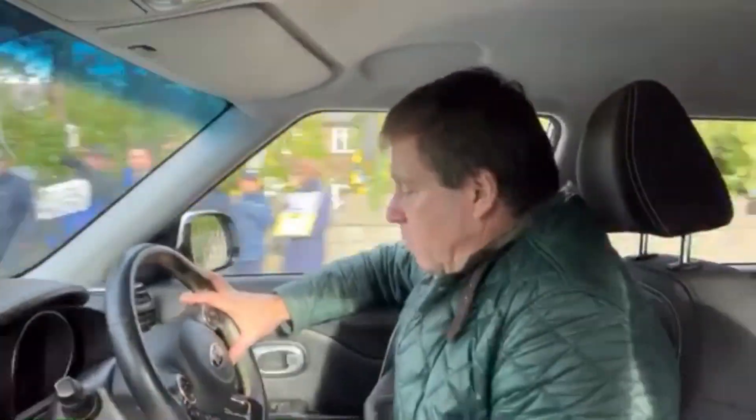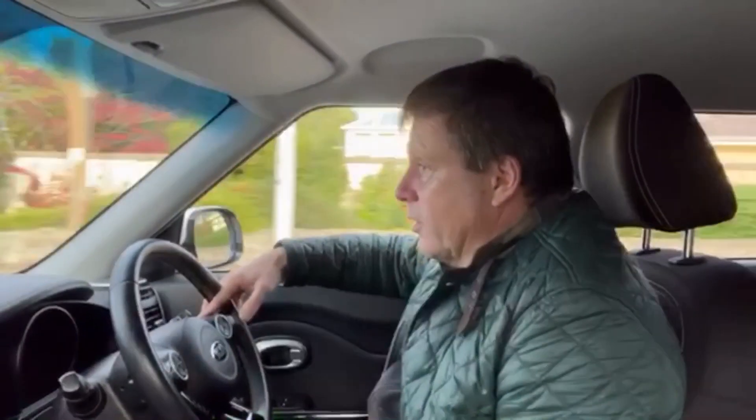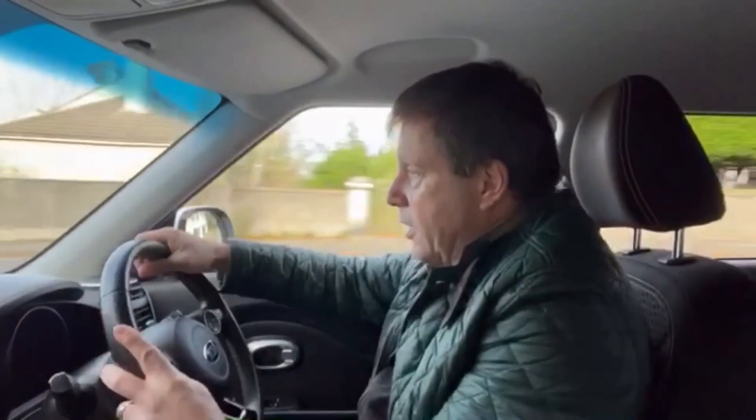Cruise control here. There's also an adjustment for the power steering — you can put it into sport mode or comfort mode, which tightens and loosens the steering, making it easier to park. Screen here with the reverse camera. Air conditioning. Automatic lights and wipers. Four electric windows. Electric retractable mirrors. Very well equipped. Comes with both keys and service pack.